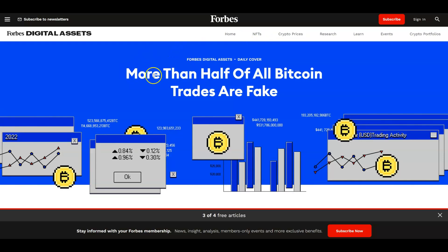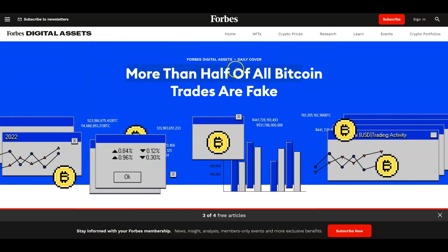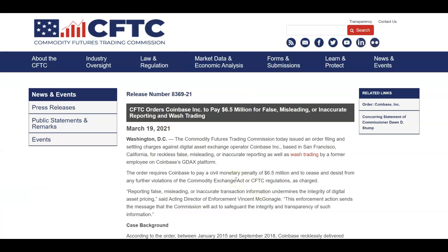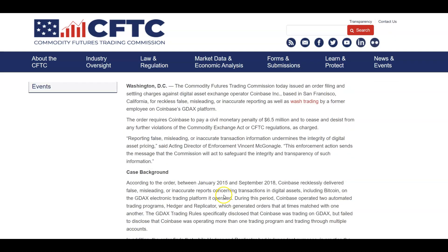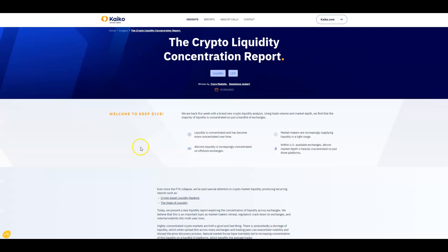Do your own research. That way, when you see headlines — this was from August 2022 — that more than half of Bitcoin trades are fake, you can say, well, maybe, depending on what they want to include in the calculation. And it doesn't just happen on offshore exchanges. There was a Coinbase case with wash trading — those of us who know, know who this probably was, a former Coinbase employee. This happens, just know that it's an issue, and it's one of the reasons why I don't trust volume or volume headlines most of the time.